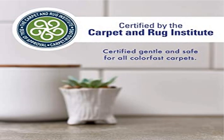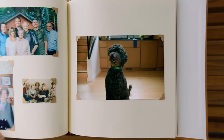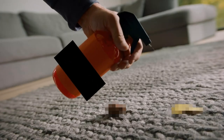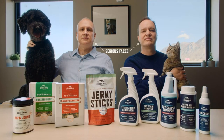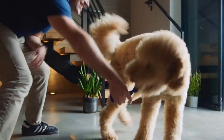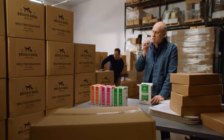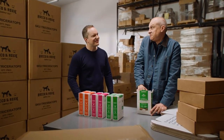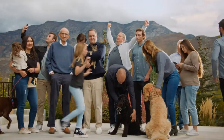Product four: Rocco and Roxy Stain and Odor Eliminator for strong odor — certified gentle and safe, chlorine free, and color safe. Safe to use around pets and children, no hazardous propellants, no residue left behind. CRI certified for all carpets. Eliminates stains, odors, and residue from pet urine, feces, vomit, and other organic spills across every surface. Enzyme activated: natural enzymes feed on ammonia crystals and organic matter until completely eliminated.